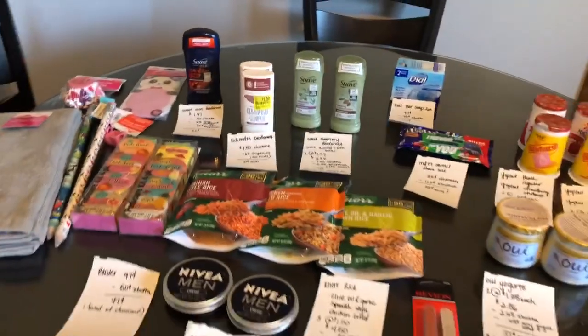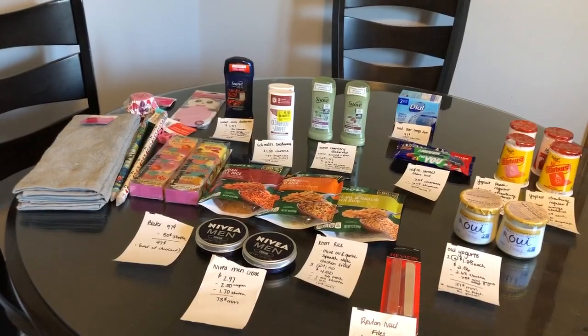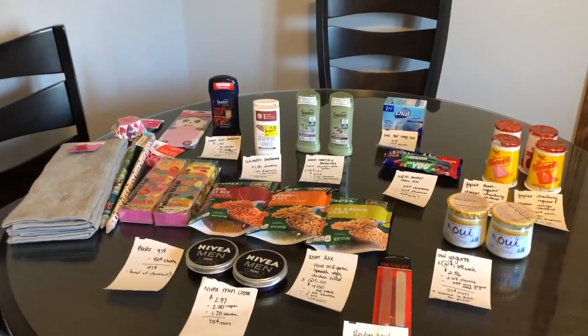I hope you guys enjoyed today's video. Don't forget to like, comment, and subscribe. Let us know what you guys got in any of your hauls down below — we love reading your comments and responding. As always, happy couponing.